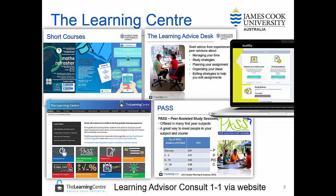The Learning Centre offers short courses including maths refresher, English for academic purposes, and the academic writing workshop. Many of these are offered in o-week but they're also offered throughout the semester and online.